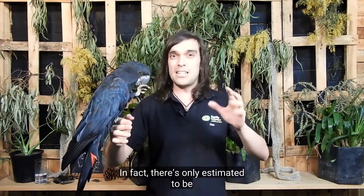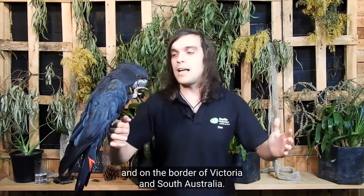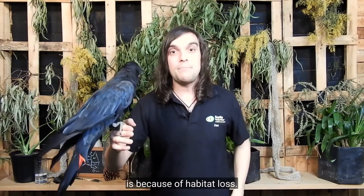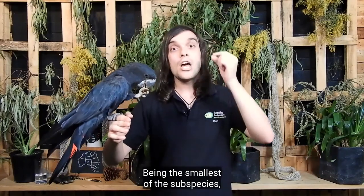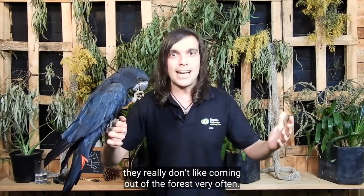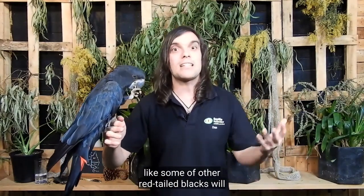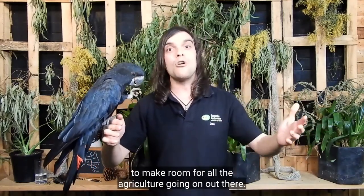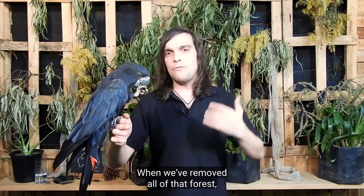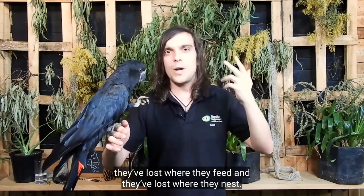In fact, there's only estimated to be between 1,200 and 1,600 of them left in the wild. They're only found in the Mallee over in western Victoria and on the border of Victoria and South Australia. The reason their numbers have dropped so much is because of habitat loss — they have lost a lot of the places that they like to live. Being the smallest of the subspecies, they really don't like coming out of the forest very often. They're exposed to predators and they won't really feed down on the ground like some of our other red-tailed blacks will. We have cut down a lot of the bushier parts of the Mallee to make room for agriculture. When we've removed all of that forest, they've lost where they live, where they feed, and where they nest.